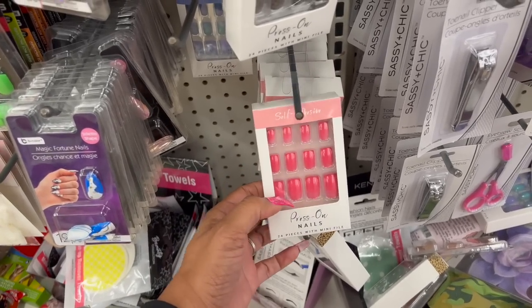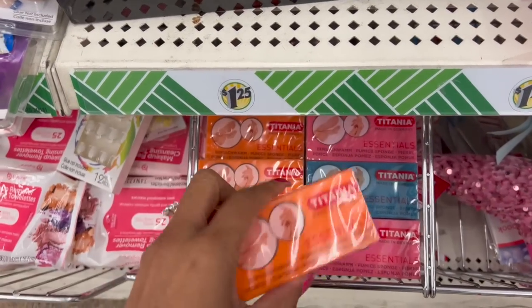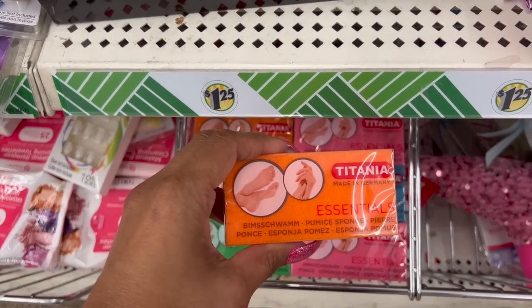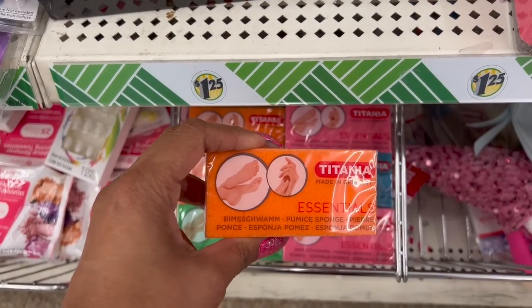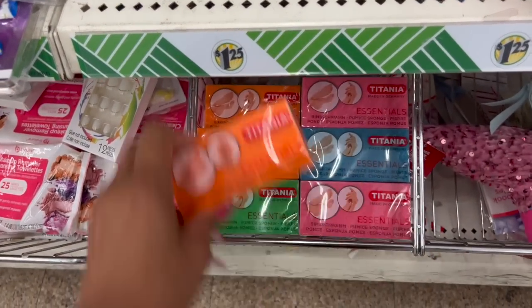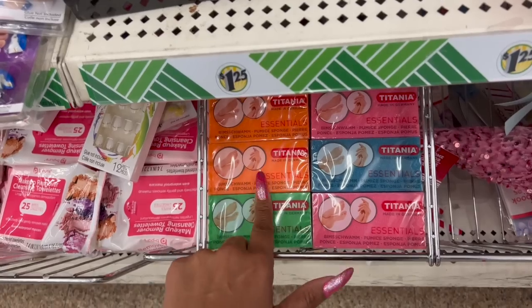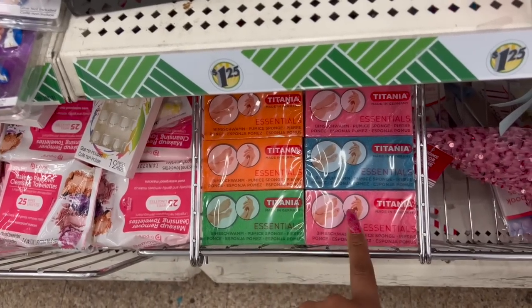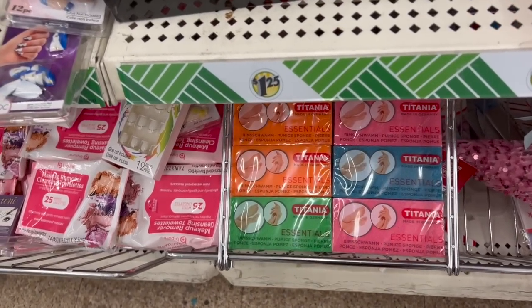The Titania made-in-Germany essentials pumice stone is back — great for the feet and hands. They have it in four different colors: orange, green, pink, and blue. These are definitely back.